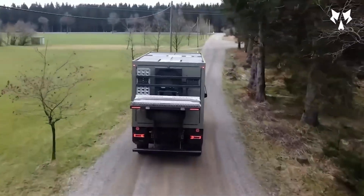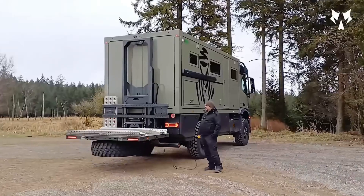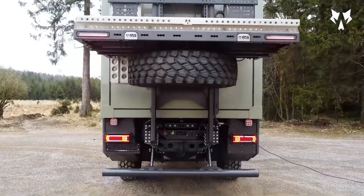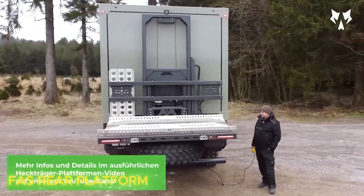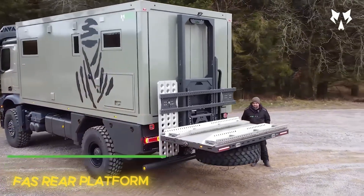The world of Genius Trucks doesn't stop there. If the last one could transform, this one can adapt. Today it carries heavy gear. Tomorrow it becomes a mobile workshop. A few days later, it supports an ATV race. All thanks to the FASXL platform, a modular lifting system that can change roles in minutes.